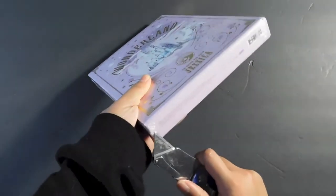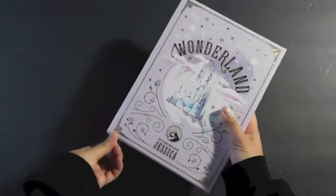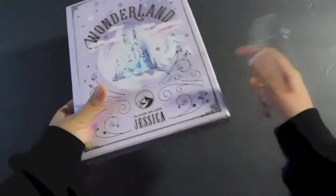I still have it sealed. It's pretty heavy though, so I don't know what's going to be in here. I haven't seen any unboxings. But here we go.